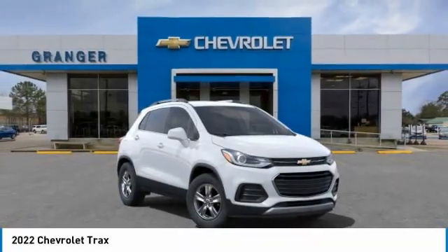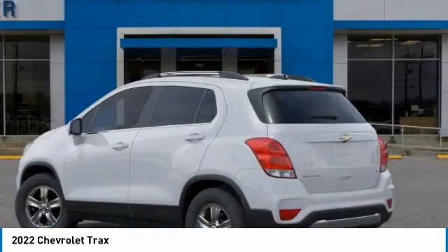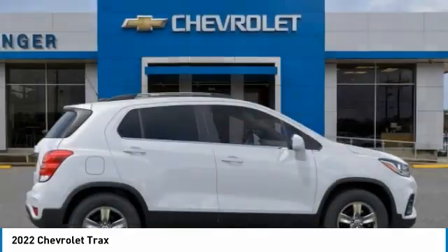Stop by and take a look at the 2022 Chevrolet Trax. The Trax is tiny on the outside, but remarkably spacious within. It comes with clean and modern interiors.